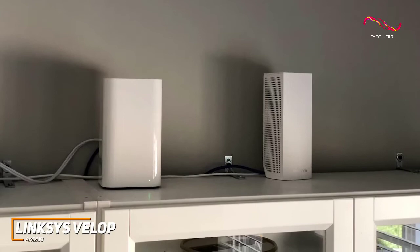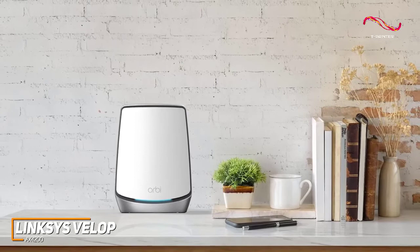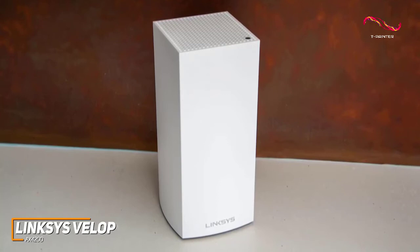However, dedicated online gamers or power users would likely be better off going with a more powerful option like the Netgear Orbi RBK852 we'll mention shortly. While it doesn't offer the same high-end performance as the premium Netgear options on this list, the Linksys Velop AX4200 is a great all-around option that's easy to set up and can nail almost any task for a lower price.